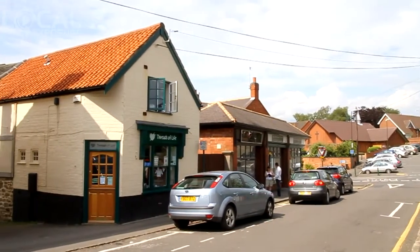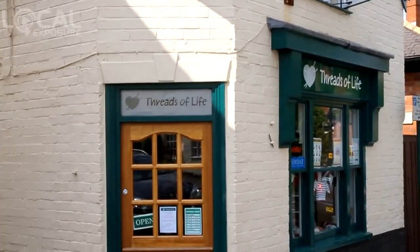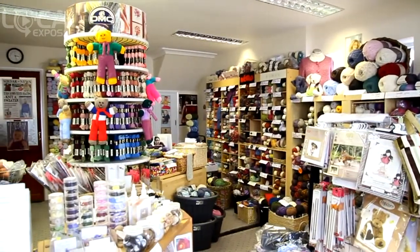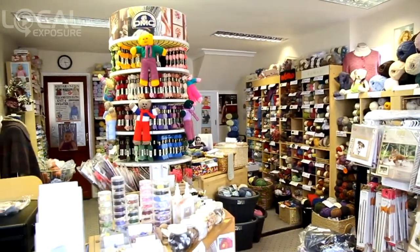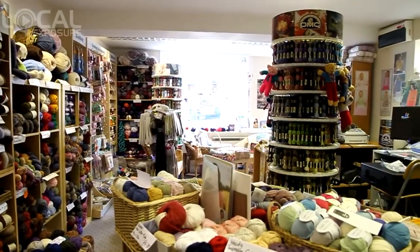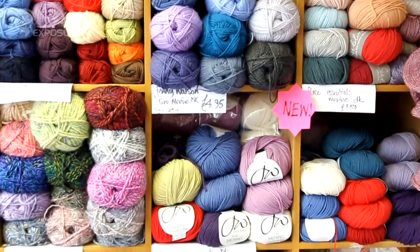Welcome to Threads of Life in the heart of Castle Donington. Castle Donington is the village that nestles just below East Midlands Airport and Donington Park. It's easily reached from the M1, M42, A50 and A453, and there's free car parking near the shop.